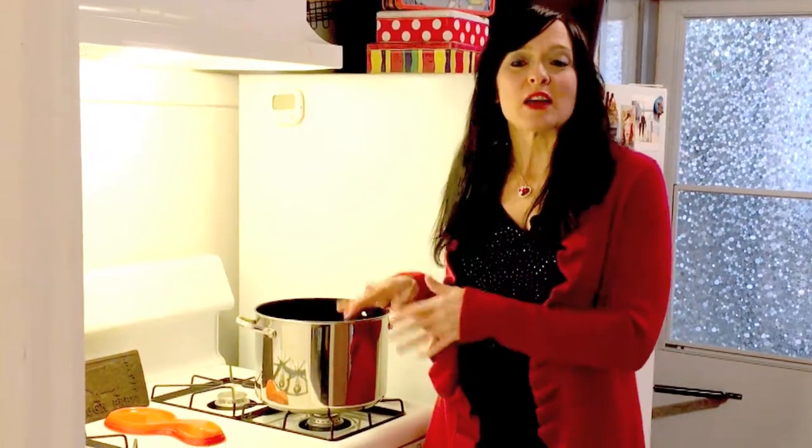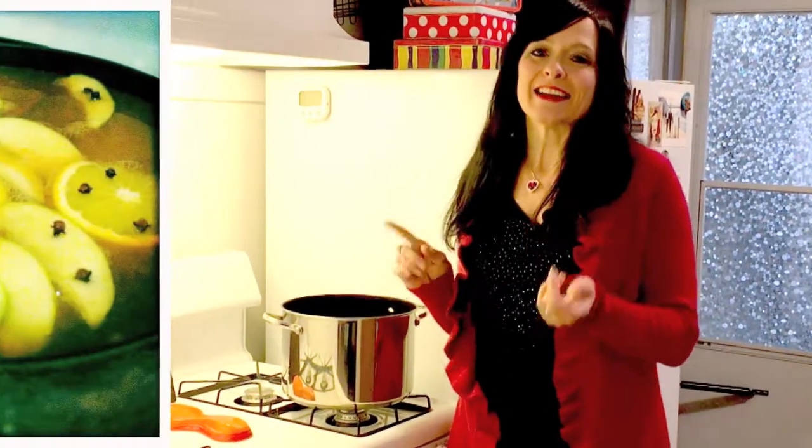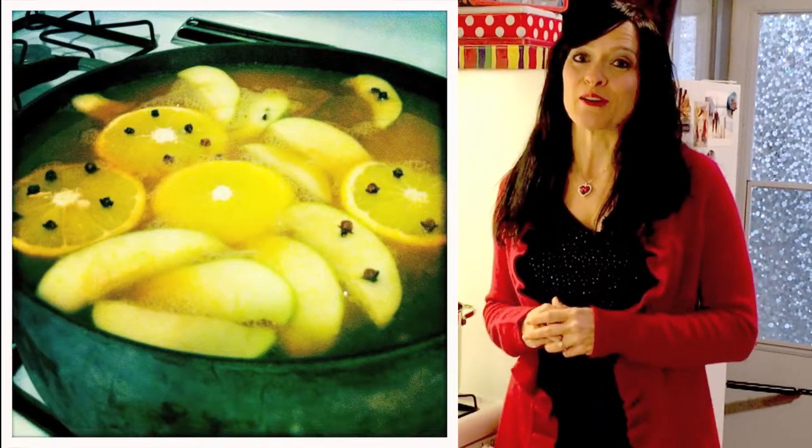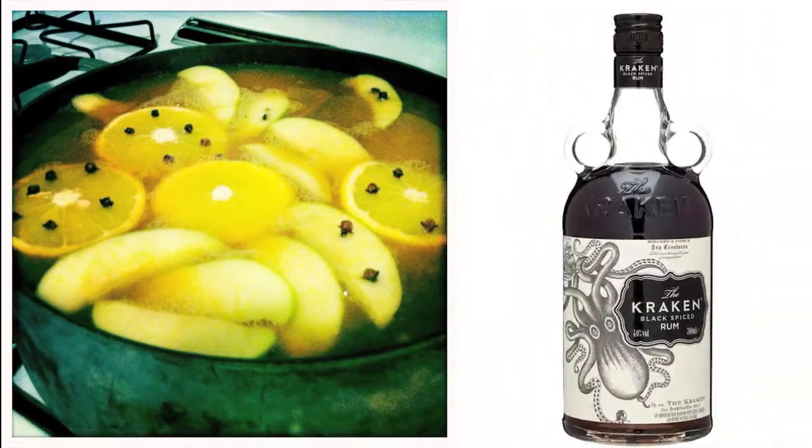At any party, the first thing that I do is offer my guests a drink, and I always have a wide selection of options for people. But my favorite thing to serve at a Christmas party is hot cider. You can throw it on the stove, put in some orange slices and some cinnamon sticks, and boy, does it make the house smell scrumptious. And FYI, I always add a little dark rum.